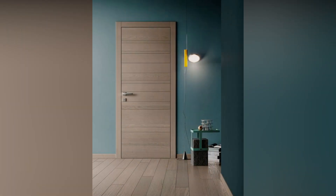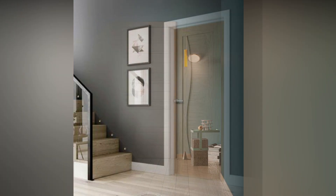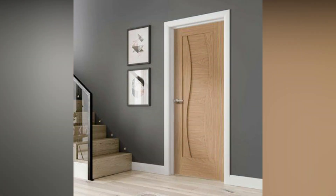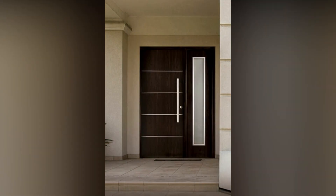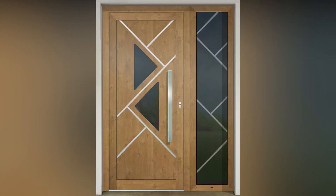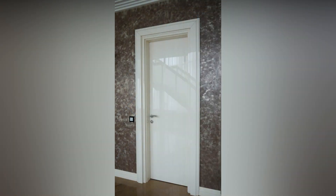A double panel door consists of an additional middle rail or stile that divides the frame into two parts. A door with three panels consists of three wooden panels, which include two middle rails or stiles. A door with six panels consists of six wooden panels including three vertical stiles and four middle rails, dividing the frame into six parts of the same thickness.